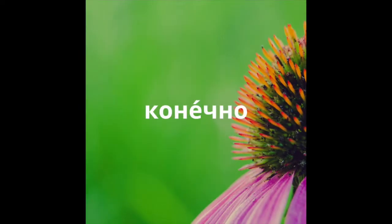Hey guys, I'm Kira, and today you'll learn how to pronounce the word конечно, or 'of course.'